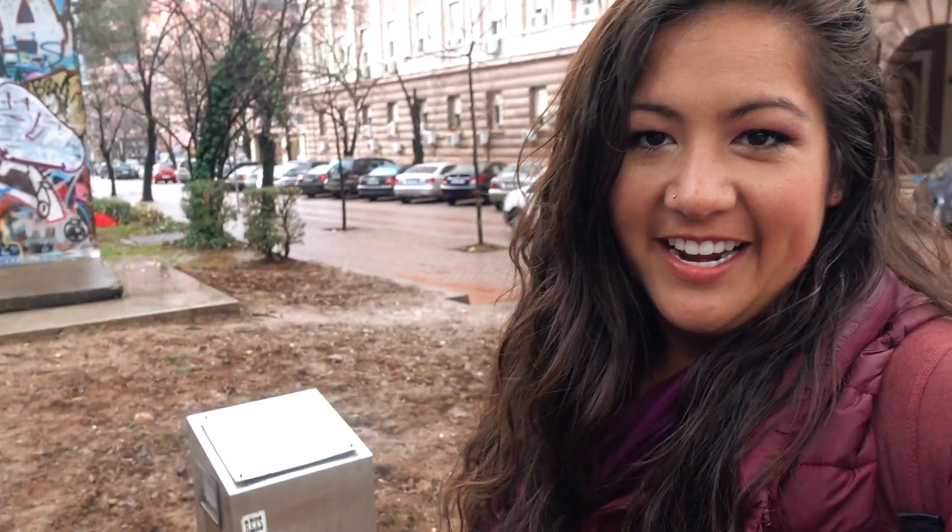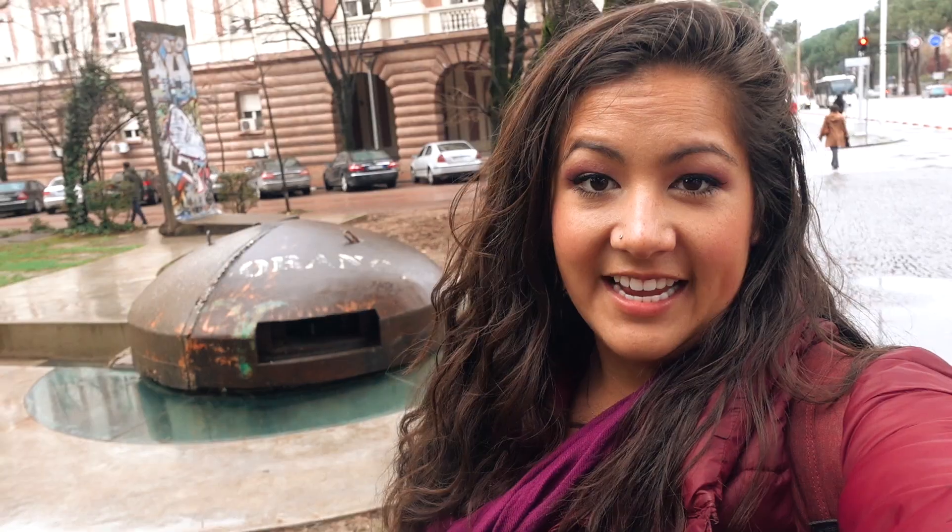I just walked a short ways away from the Pyramid and came across this park, and there's a little piece of the Berlin Wall here. Germany gifted it to Tirana to signify the end of communism in the country, which I think is really cool. You would have no idea what it is unless you already knew — there's barely any signage. In that same park, during the communist times quite a few bunkers were built, and there are like three of these little bunkers so close to each other.